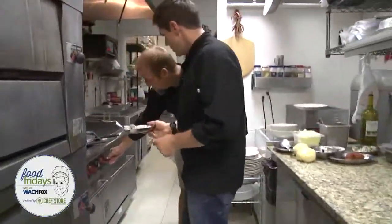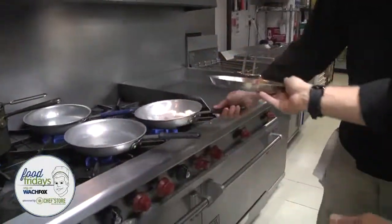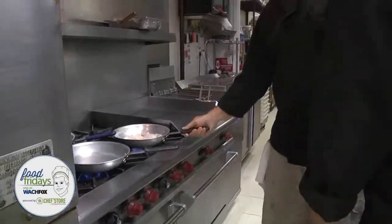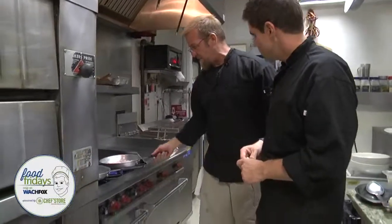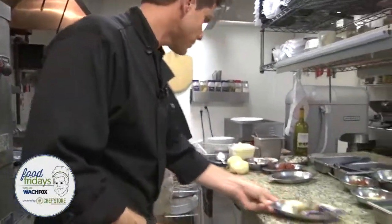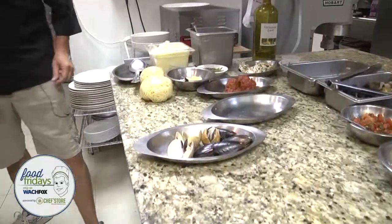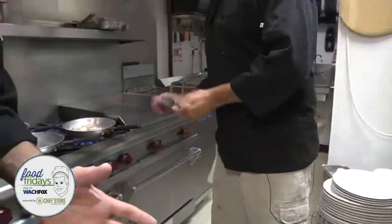Come on over here, guys. It's cleaned up and prepped — cleaned up, cut up, and ready to go in the pan. And then the clams and mussels will go in a little bit after. A little bit of garlic there. You can never have too much garlic, Tony — just throwing that out there.